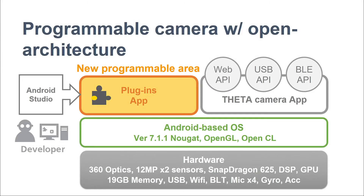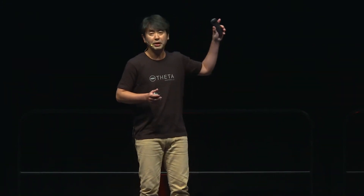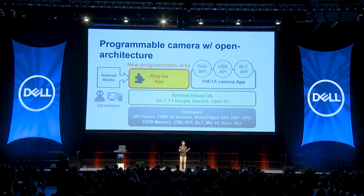Here is the structure of the Theta V from the inside. The bottom layer is camera hardware, providing incredibly powerful components like 360-degree optics and the main processor, Snapdragon 625, with several sensors and interfaces. The layer on top of that is the Android-based operating system with OpenCL. On top of that, the Theta V runs the Theta camera app — an Android application operating basic functions like taking a photo, recording a video, and live streaming.